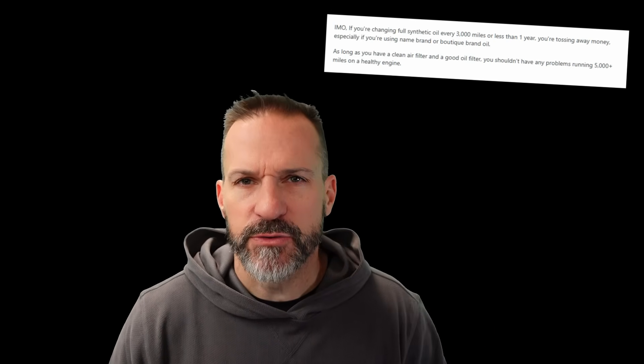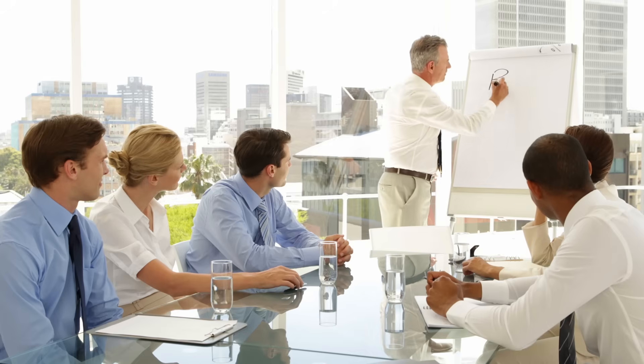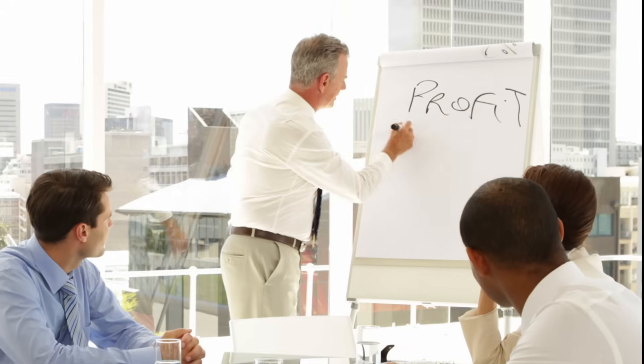A lot of people online say to just follow the factory oil change intervals because the engineers know best. Well, I have some information: I don't think the engineers are the ones writing your oil change intervals in your manual. I think it's the marketing teams at Toyota, GM, and Ford that decide your oil change intervals should be 10,000 miles.